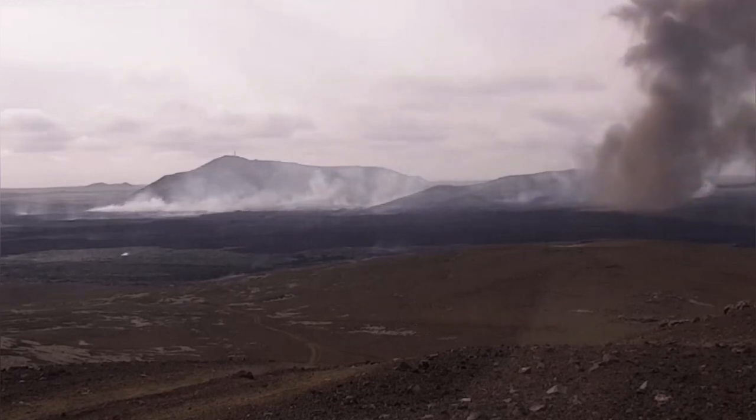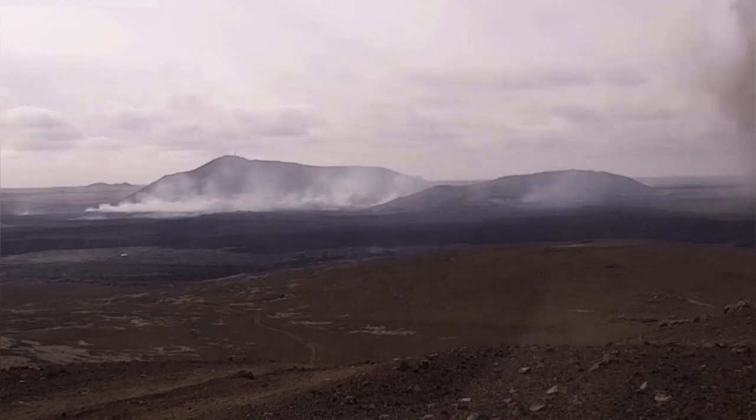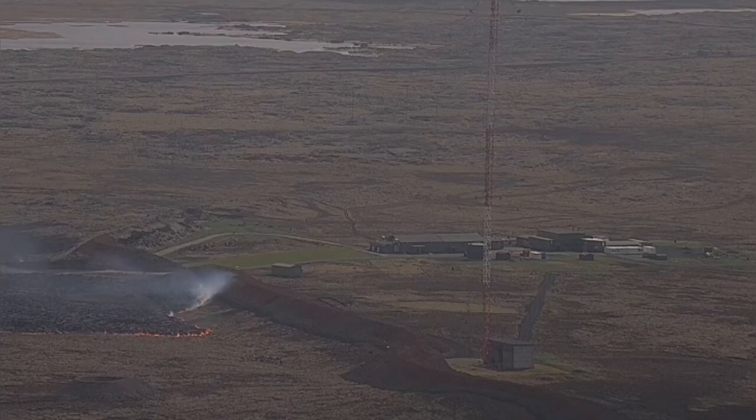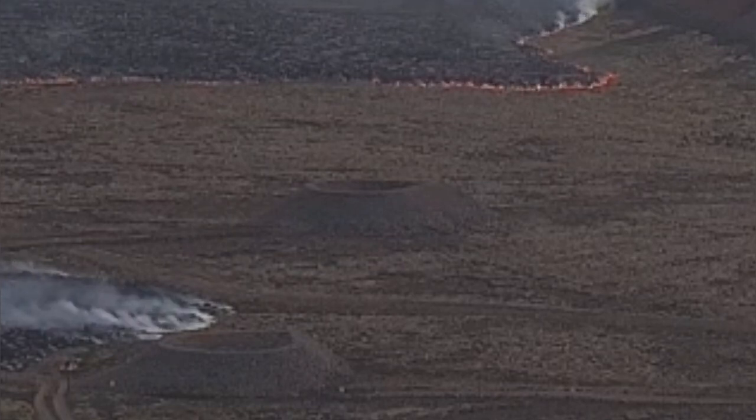We know that in that area there are also other facilities. There is a US Navy telecommunications center near it, which lava is actually approaching. Unfortunately, there is a lava defense wall around it. But there is also something there — several of these circular features.